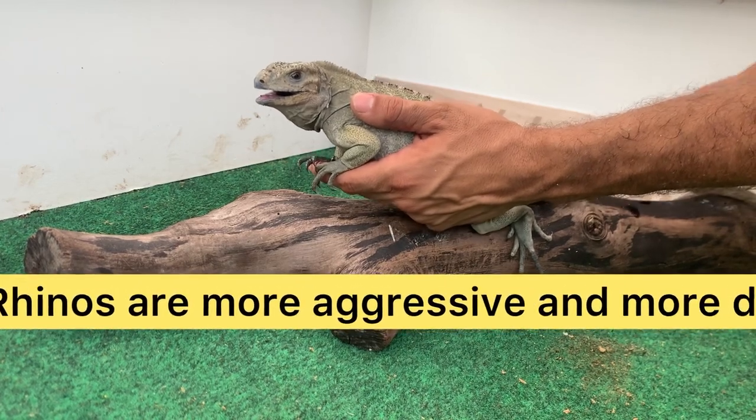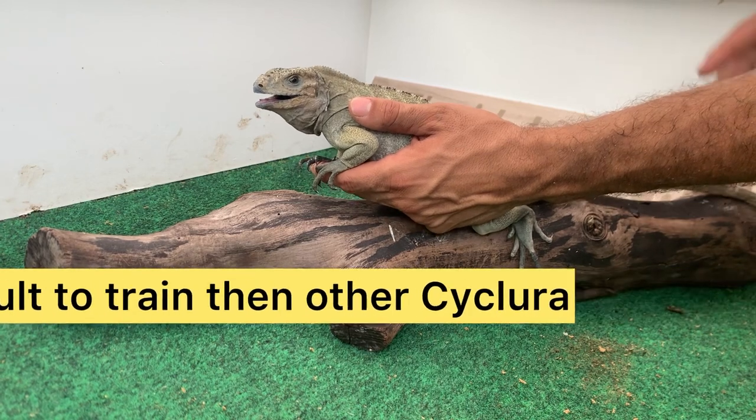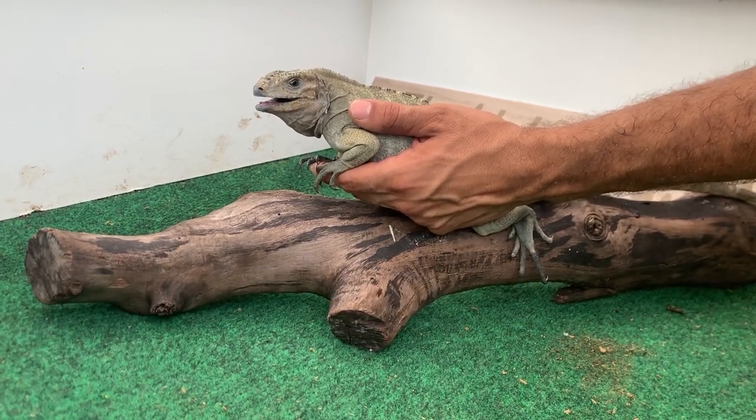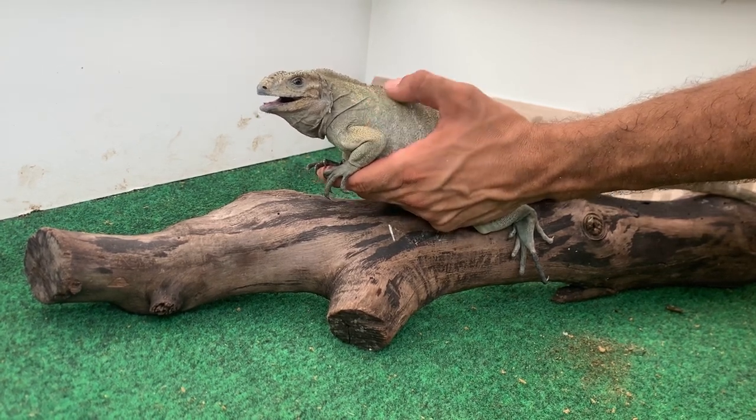This is to show you guys the process of taming them down. Out of all the cyclura species, rhinos are usually the most wild and the hardest to tame down, so I just want to show you the process and what it's like. You can see this is a male — he has his mouth open and he's very defensive right now.